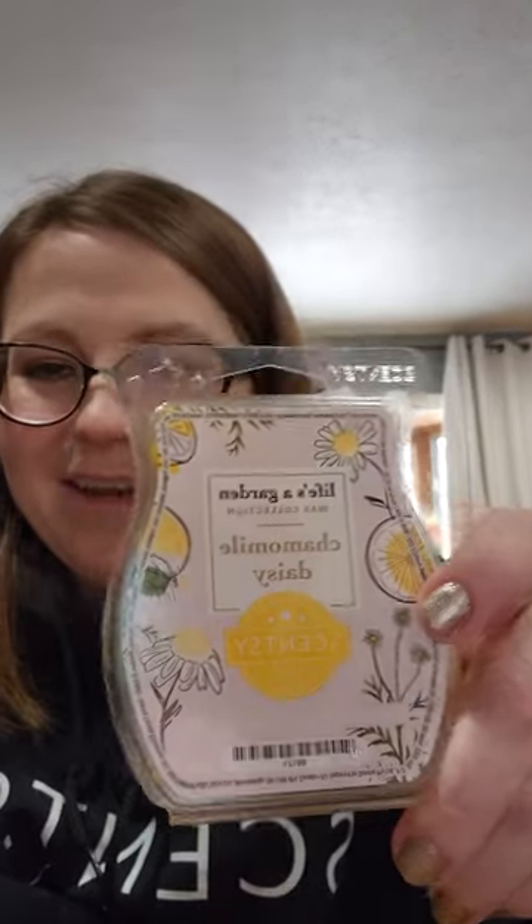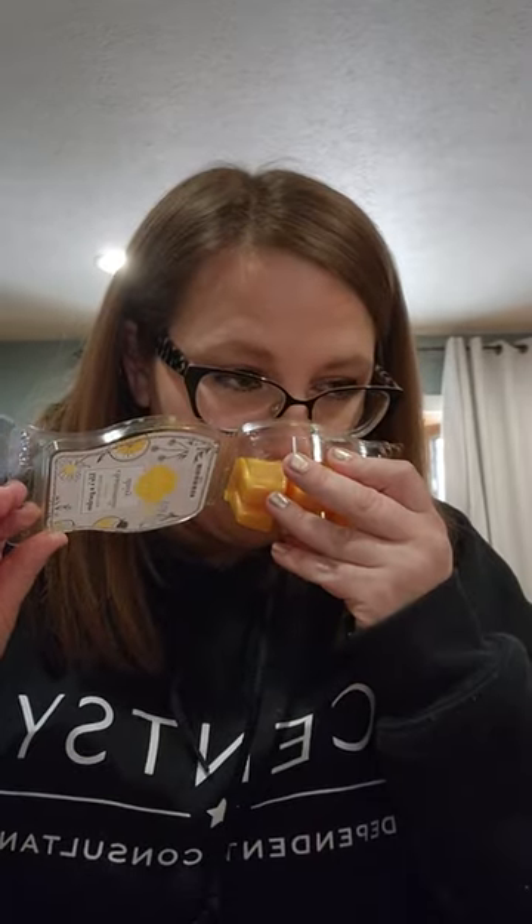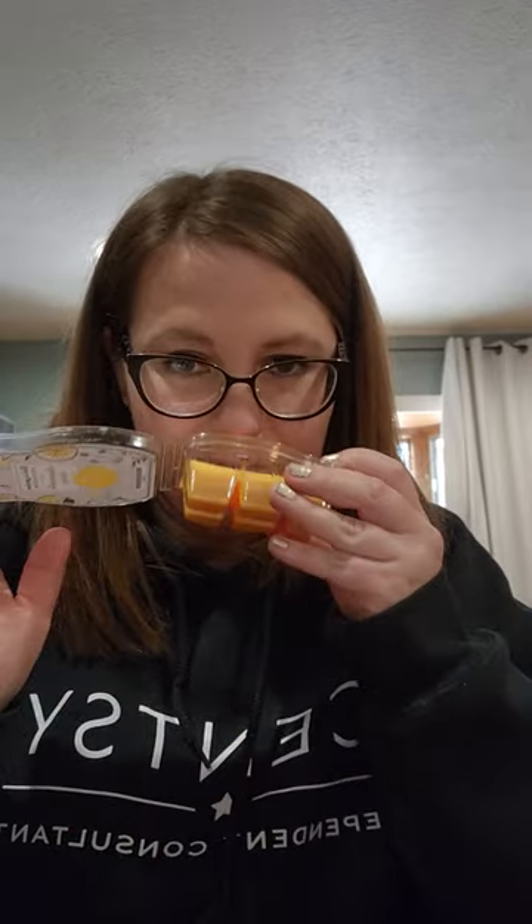Chamomile Daisy — I used three cubes in my garage because I don't really like this scent. Maddie commented that the garage stunk. It did perform really well in there, but we're just not crazy about it. It was from the Life's a Garden collection a couple springs ago. I get a weird lemon note — and the cover does have lemons and daisies. I just wasn't really a big fan, so that went in my garage.